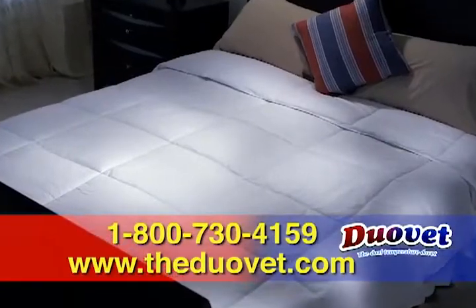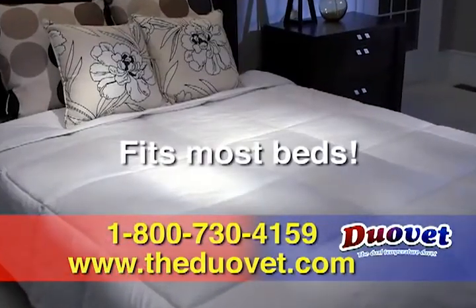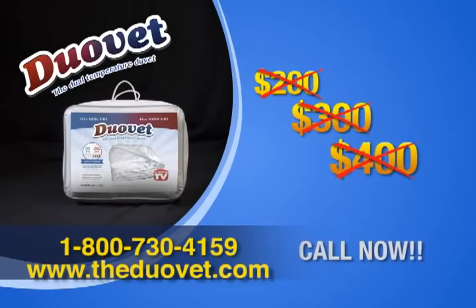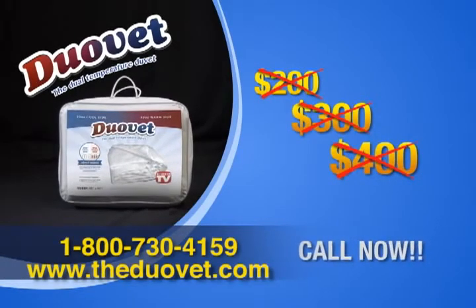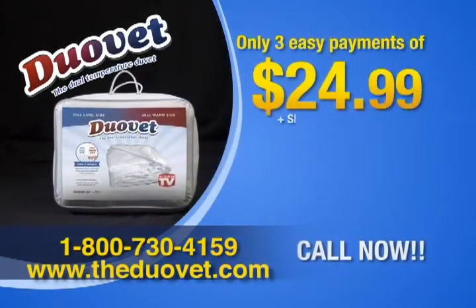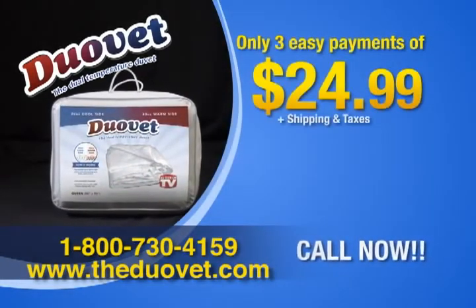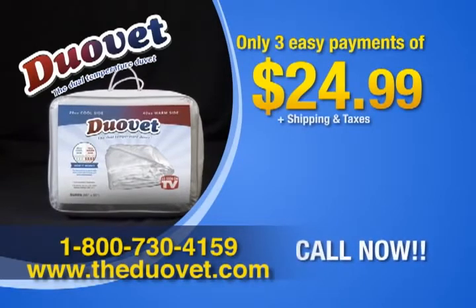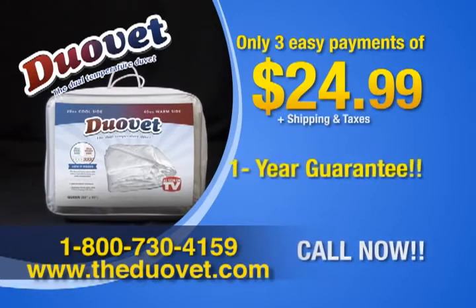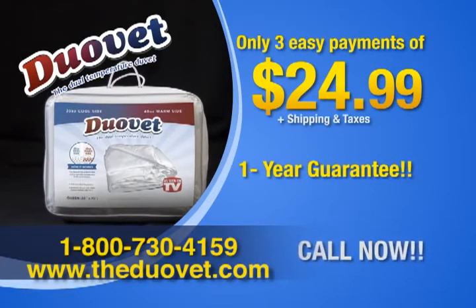Our convenient queen size fits most beds. Why spend $200, $300, or $400 on a regular duvet when you can get the dual-temperature DuoVay through this special TV offer for only three easy payments of $24.99 plus shipping and taxes? If you don't think the DuoVay is the greatest bedroom purchase you've ever made, simply send it back any time within one year for a full refund, less shipping and handling.